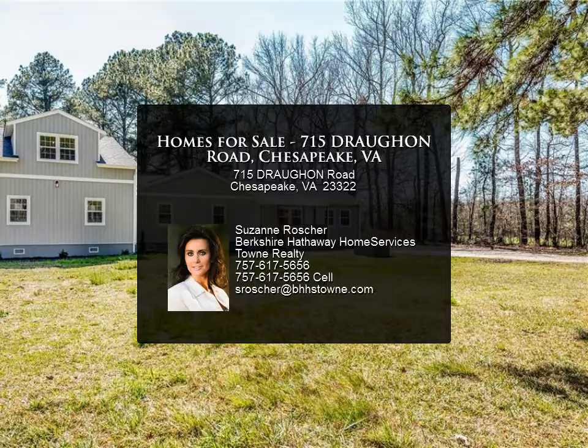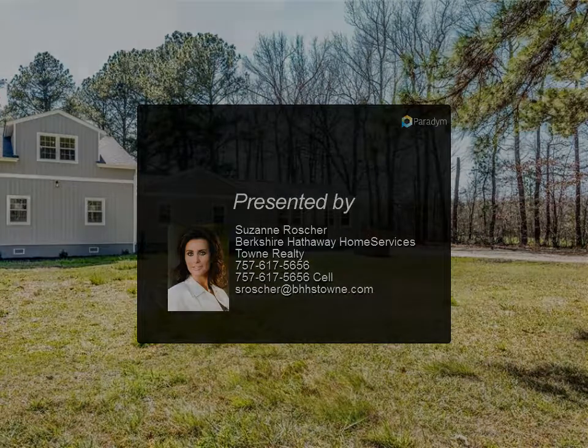The space above the garage is perfect for a workshop, or could be renovated for great extended living. If you want a lot of space, the ability to move right in, and a large yard, this is the home for you.